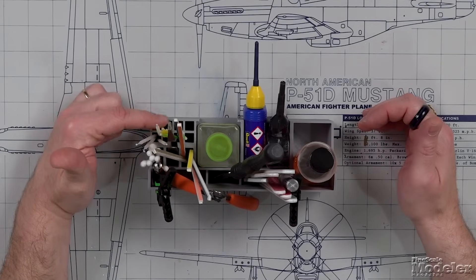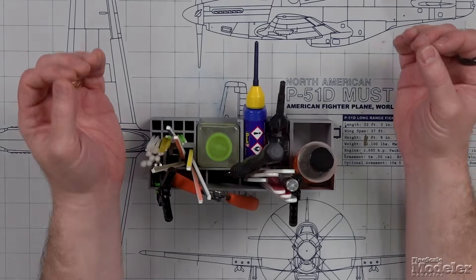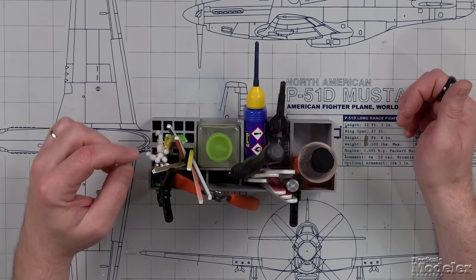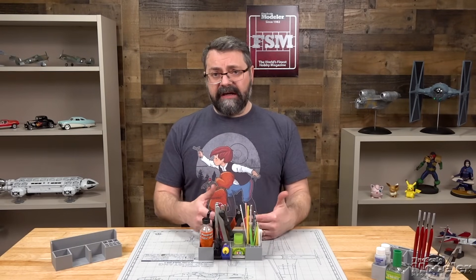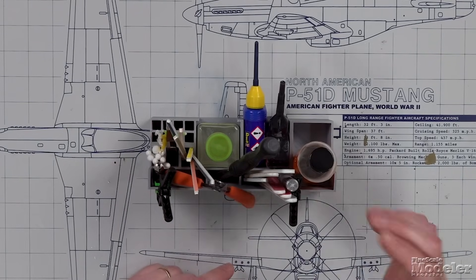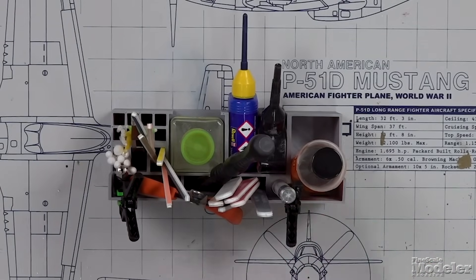What's clear about both versions is that CPM has thought about organization. There are small spots for smaller tools like toothpicks or microbrushes, slightly larger places for cotton swabs, tweezers and narrow sanding sticks. In the back there's space for even larger tools like a pin vise, nips, a razor saw, or more sanding sticks. On the knife version, there's also a spot for the knife.